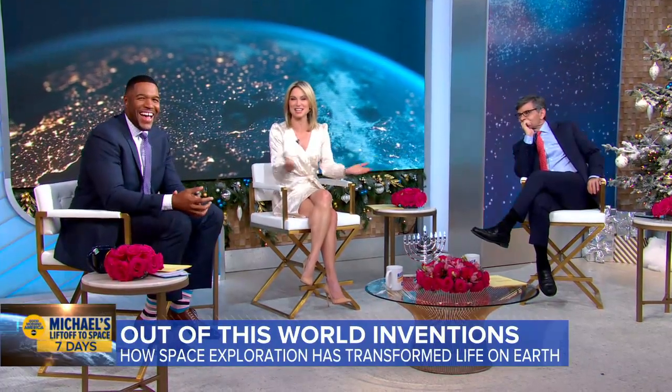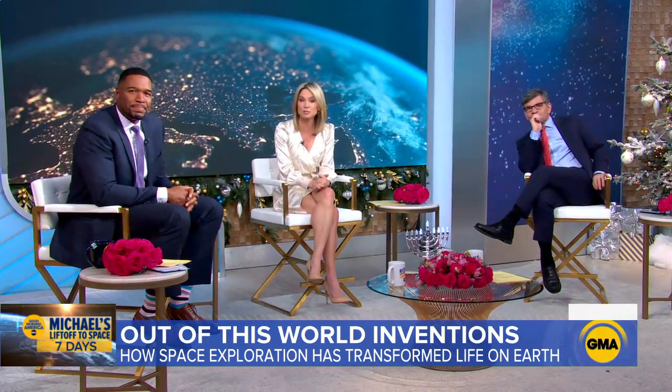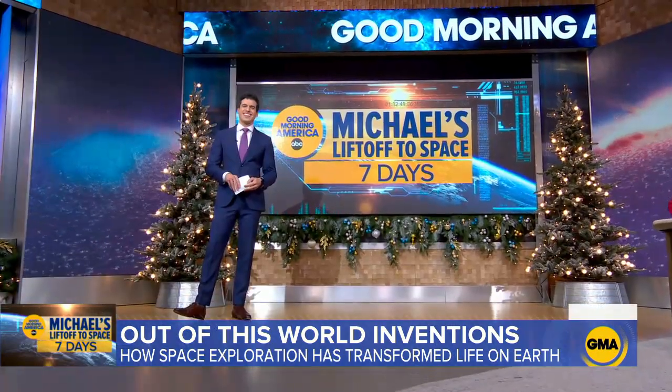And now to the countdown to Michael's liftoff to space. Space exploration has not only helped us learn all about our solar system, it has led to some extraordinary inventions here on Earth. Gio Benitez is back with more on that.